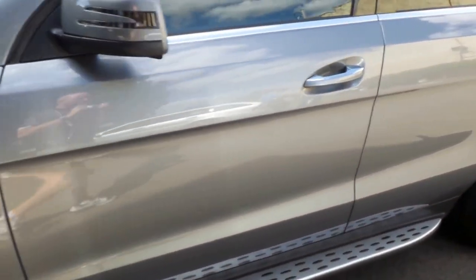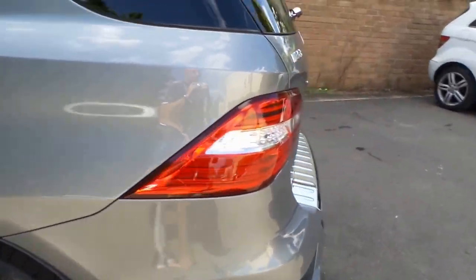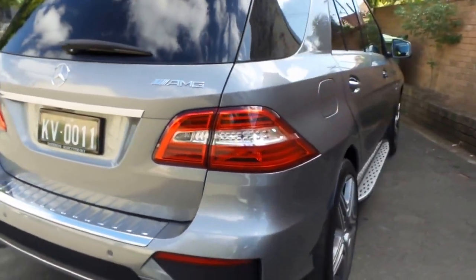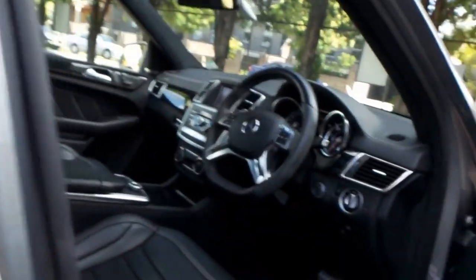Our company is called the Old Timer Centre and we are dealing a fair bit in these MLs at the moment. But this is just a standout — the flagship four-wheel drive. We'll give it a bit of a rev in a minute and have a bit of a listen to it. Our address is 101 Illawarra Road in Marrickville.